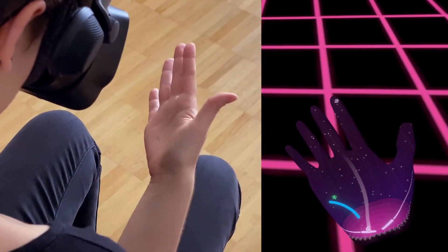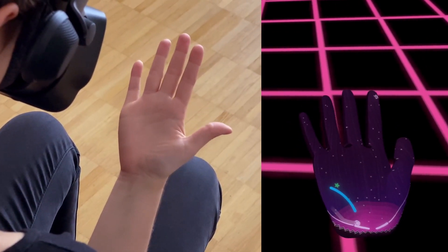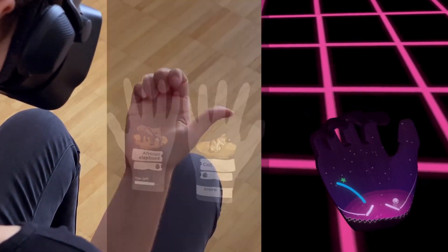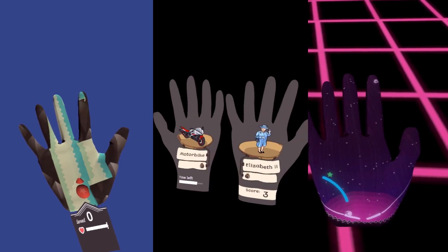DigiGlow virtually overlays content on the user's hand and lets the user control an activity solely through hand movement and gestures. We have designed three playful activities in order to explore the advantages of the proposed mode of interaction.